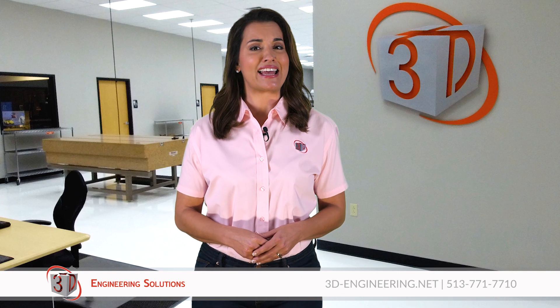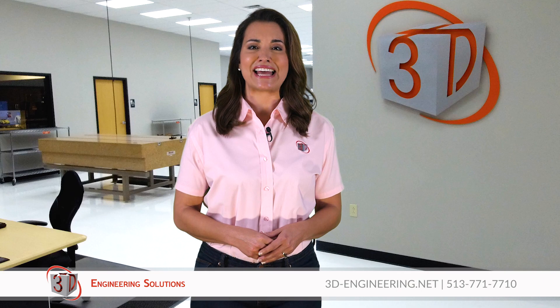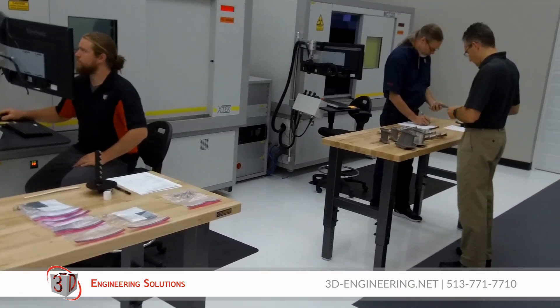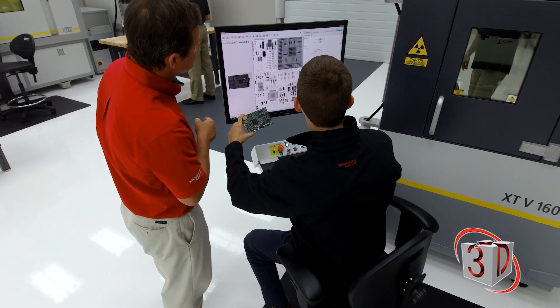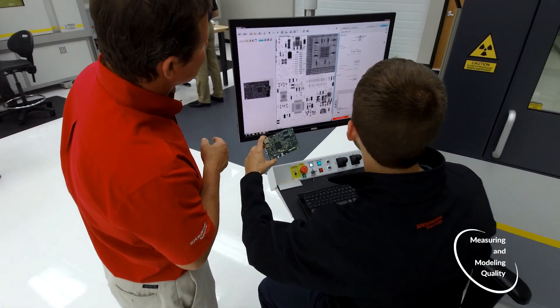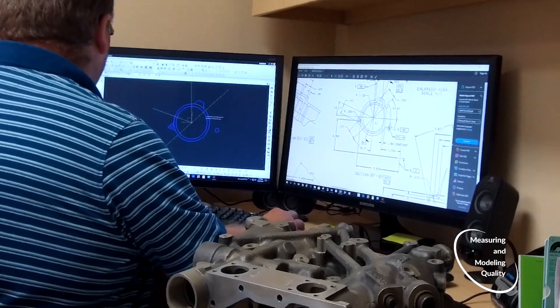Need industrial CT scanning support? 3D Engineering Solutions is a Cincinnati-based advanced engineering and metrology services company that offers 24-7 support for ISO 17025 accredited third-party inspection, 3D CAD modeling, and reverse engineering.